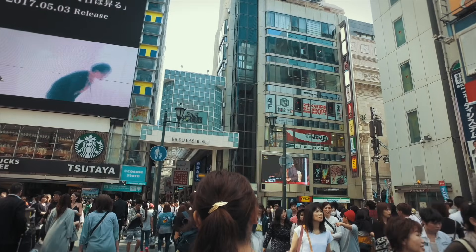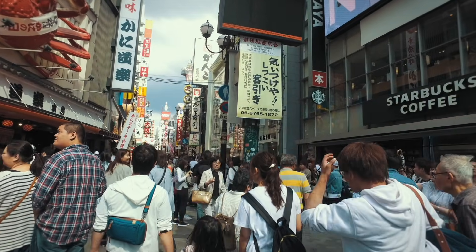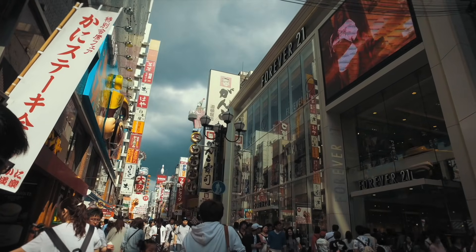Dotonbori is one of the main tourist districts in Osaka. There are lots of street food here so make sure you check it out.